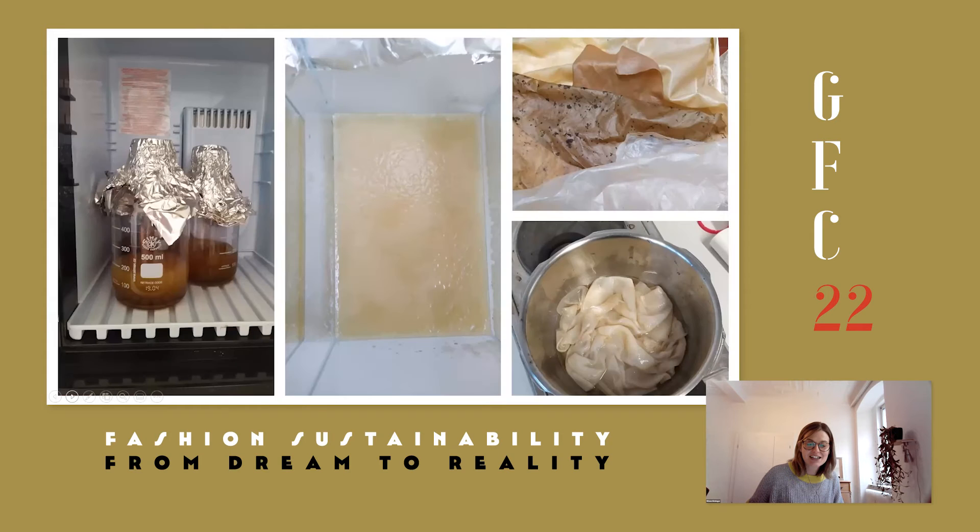That is how it looks in the lab. On the left side you can see the mother culture in the incubator. Everything we do is essentially putting liquids into other liquids. If you have questions on how to do that, I can answer them afterwards.